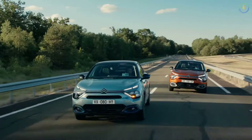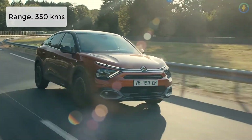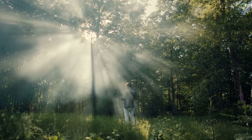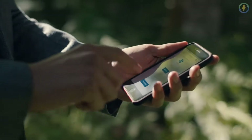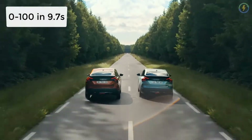It uses a 50 kWh battery and offers a riding range of about 350 km on a single charge. The EC4 can reach from 0 to 100 km/h in about 9.7 seconds, and that too in sports mode.